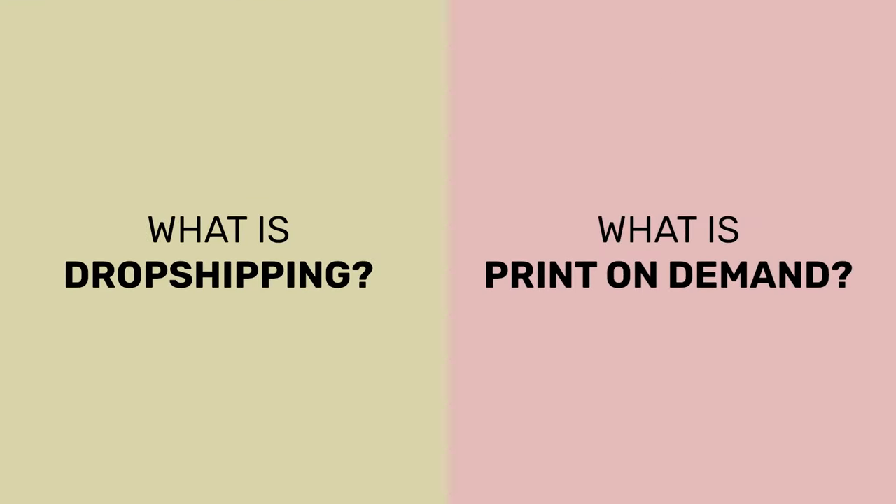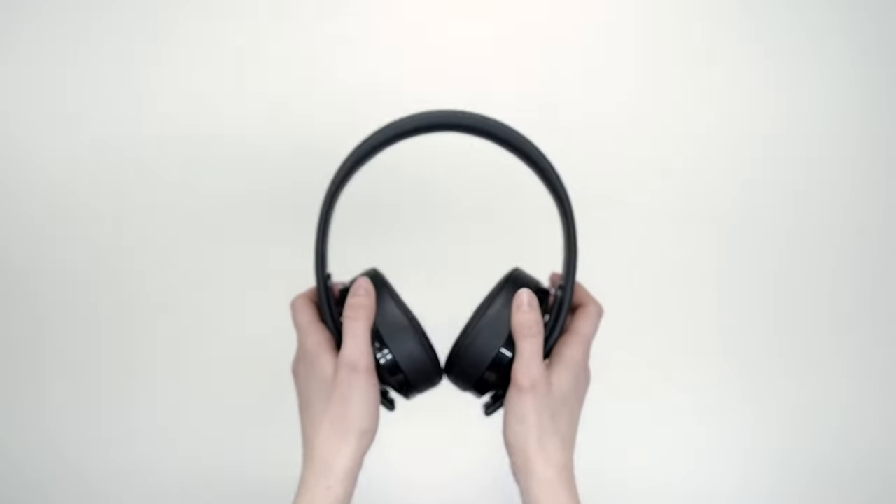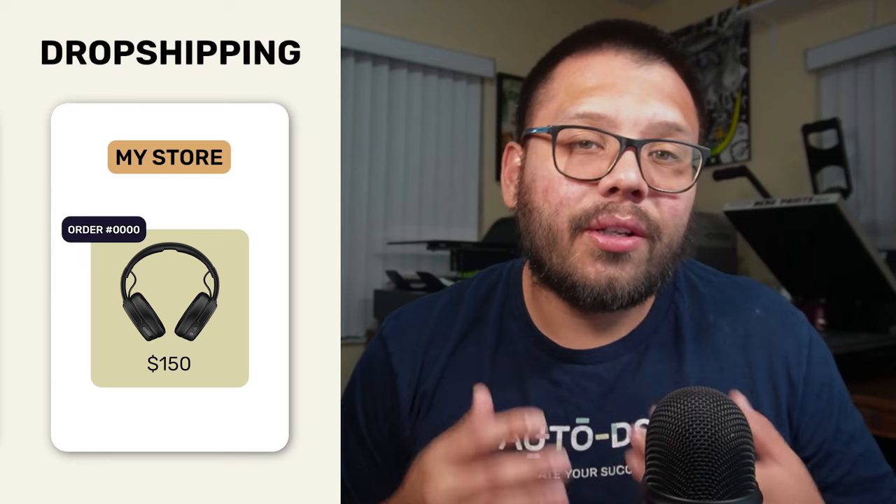So first things first, what is dropshipping and what is print on demand? Simply put, both of these are fulfillment business models where all you have to do is fulfill the order. With dropshipping, let's say somebody places an order on your store for a pair of headphones. They make that purchase for $150. And instead of you going to your inventory, taking those headphones, packing them up, slapping a shipping label on them and sending them out, all you have to do is reroute your order to your supplier and they take care of all of that heavy work for you. You paid $50 for those headphones, so the remaining $100 are your profit.